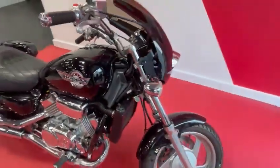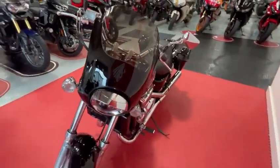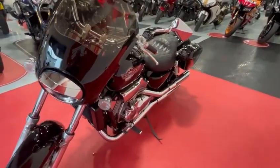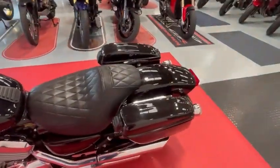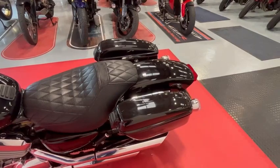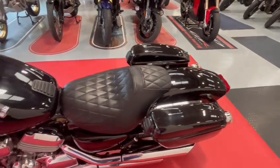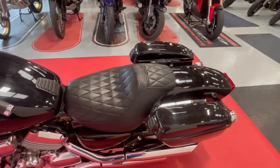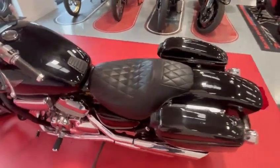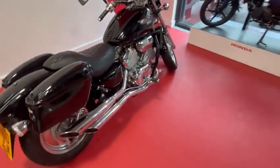It has a nice front fairing screen — a very, very popular cruiser. It's got the genuine Honda hard luggage cases, a nice aftermarket comfort seat. A very, very nice example of this bike for its age.